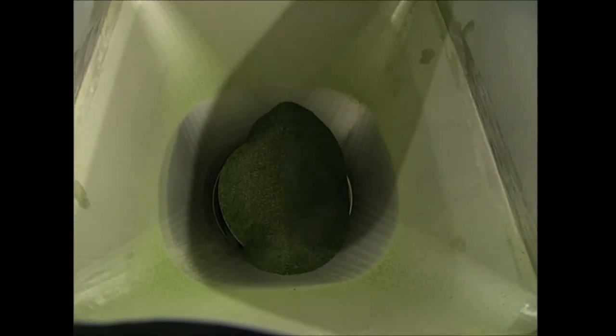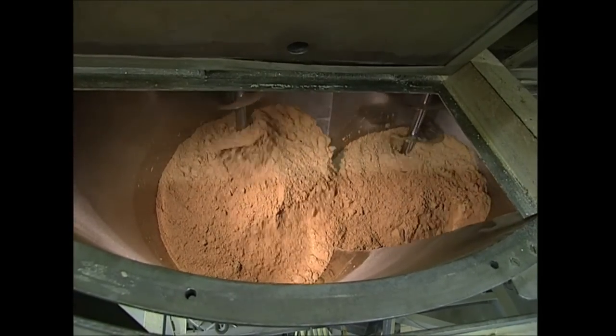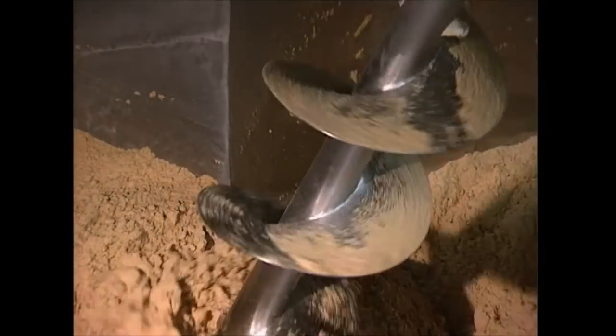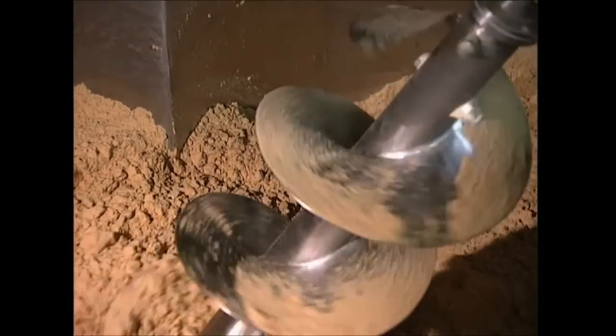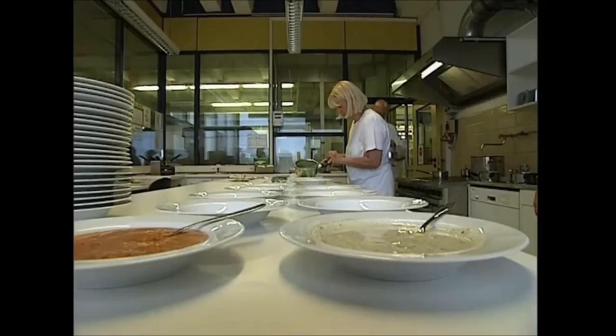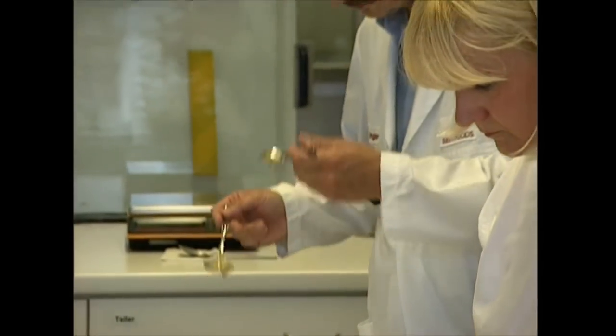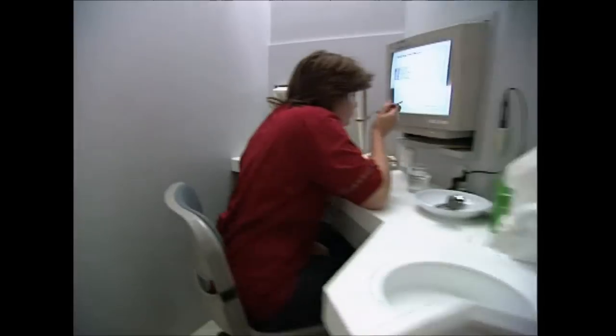The whole mix is then sent to large blenders where the ingredients are thoroughly combined. Instant soup production is a massive industry — in the UK there are about 10 major companies that produce it, and the industry is worth over 73 million pounds every year.